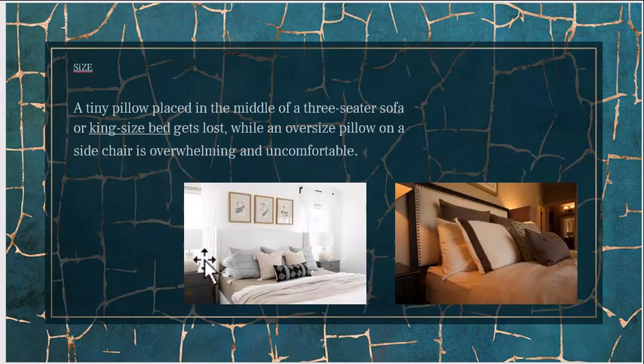You can mix and match sizes; you don't have to follow a standard arrangement. Common mistakes include having a very tiny pillow in a very large space, or an oversized pillow on a side chair, which can be overwhelming and uncomfortable. Pillows should make seating more comfortable — it's not just about enhancing the look. For a three-seater sofa or a king-sized bed, the back pillows should usually be symmetrical, with the front layers allowed to be a bit more asymmetrical.